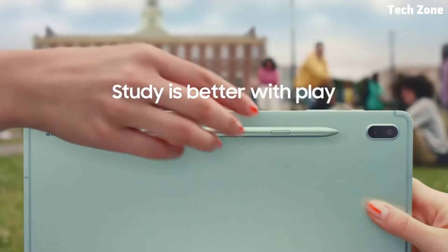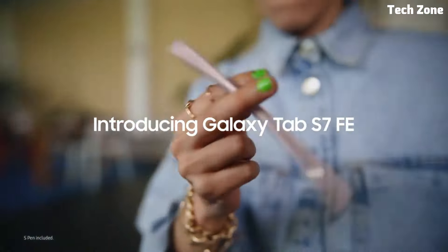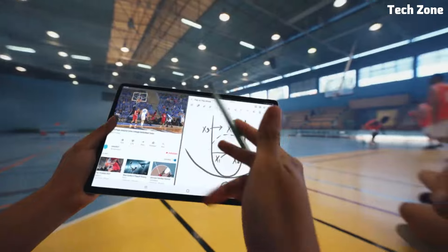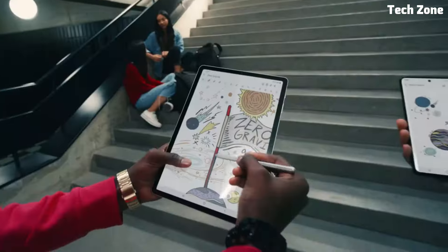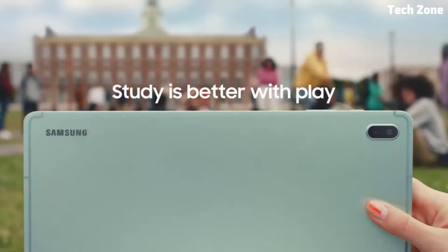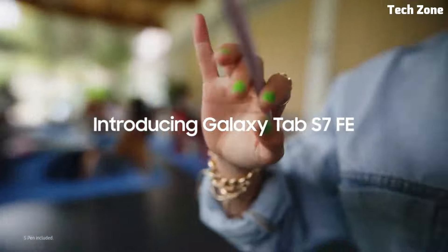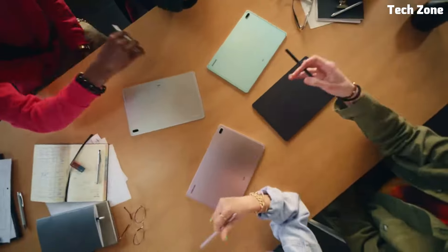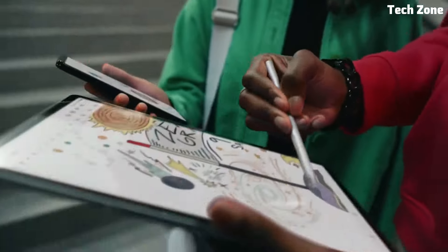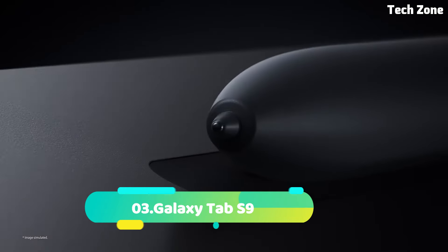Powered by a Qualcomm Snapdragon processor and equipped with ample RAM, this tablet delivers smooth performance for multitasking, gaming, and creative work. The Galaxy Tab S7 FE also features an S Pen stylus, providing precise control and intuitive note-taking capabilities. With Samsung DeX support, you can transform your tablet into a powerful productivity tool, seamlessly switching between tablet and desktop modes. With its sleek design, long battery life, and advanced features, the Galaxy Tab S7 FE is the perfect companion for your busy lifestyle.